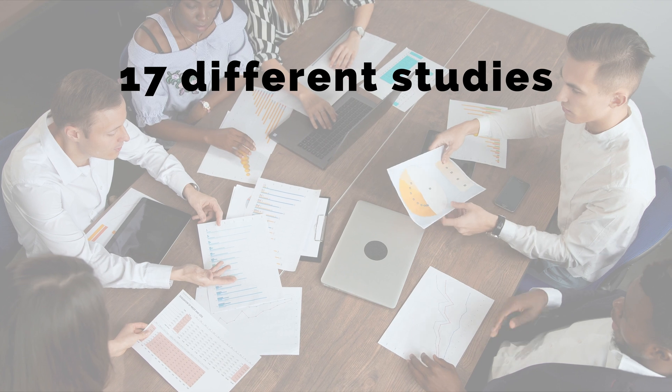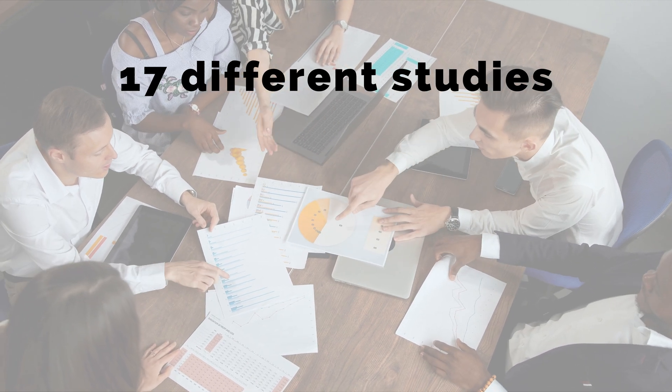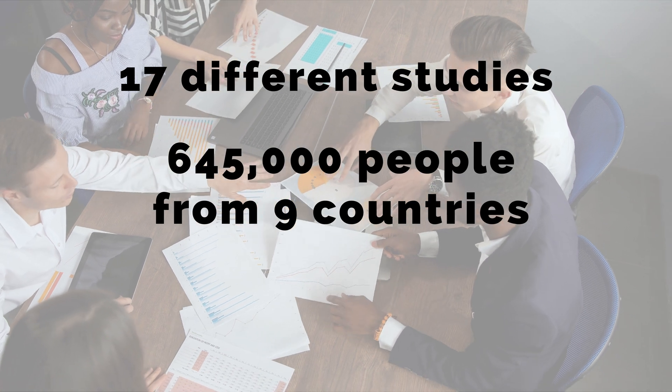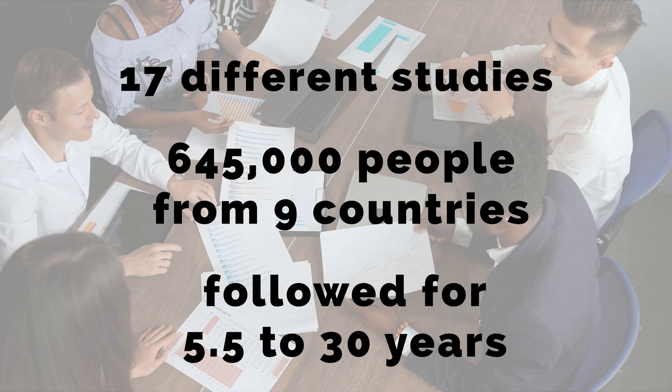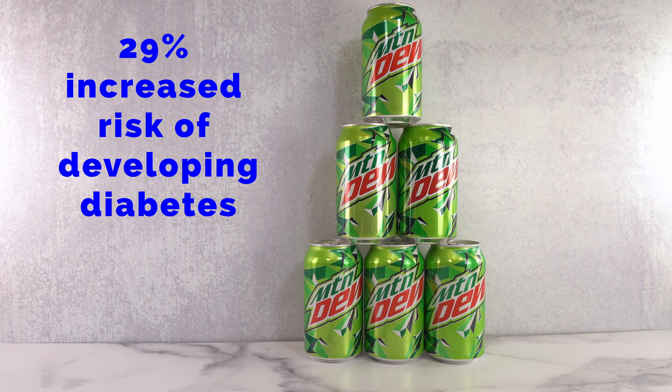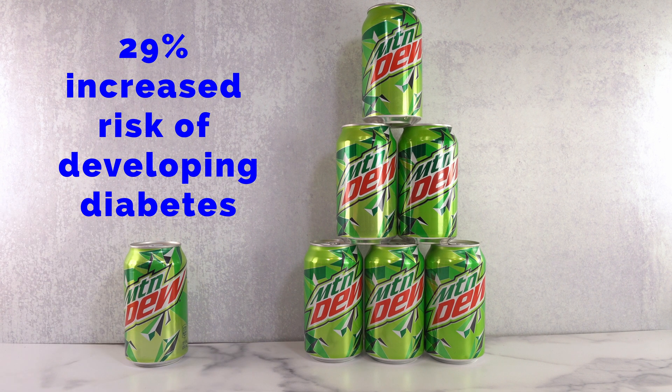This yielded 17 different studies with over 645,000 people from 9 different countries, and participants were followed for 5.5 to 30 years. Yeah, that's way more data than these leggings reviews. When they compiled all these studies together, they found a 29% increased risk of developing type 2 diabetes in people reporting the highest intakes of sugary drinks compared to the lowest consumers.